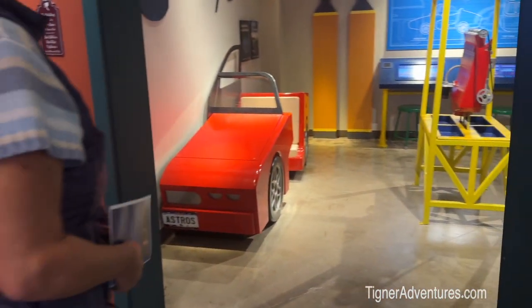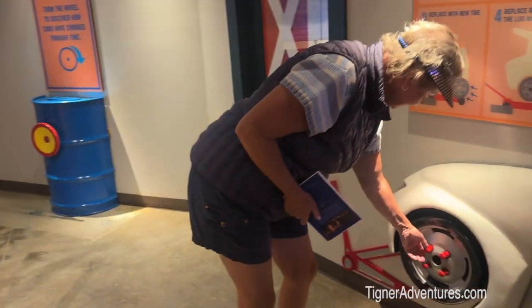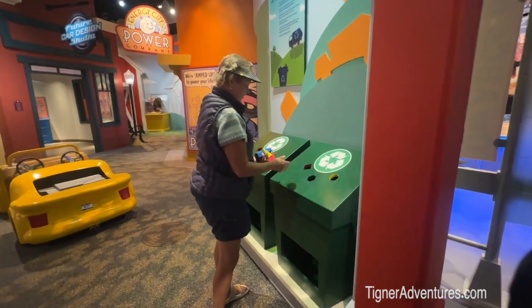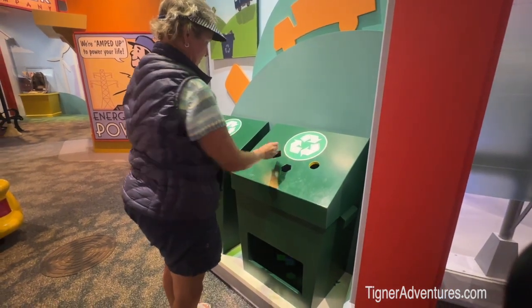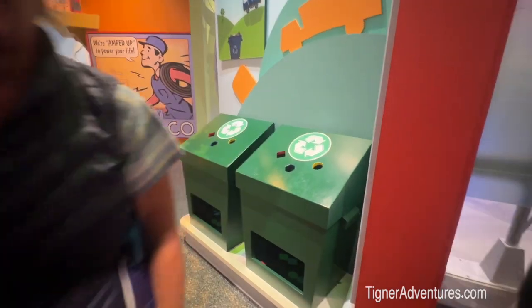There's a cool little kids area to kind of educate the kids — little toys and things to play with, a lot of cool things for kids to do. This section is teaching kids how to recycle, putting things in the right place.